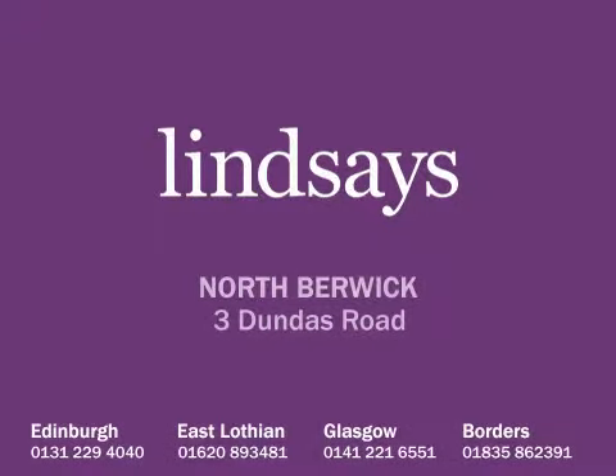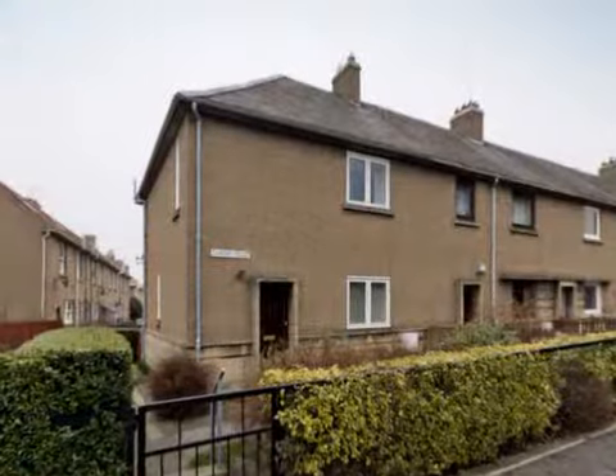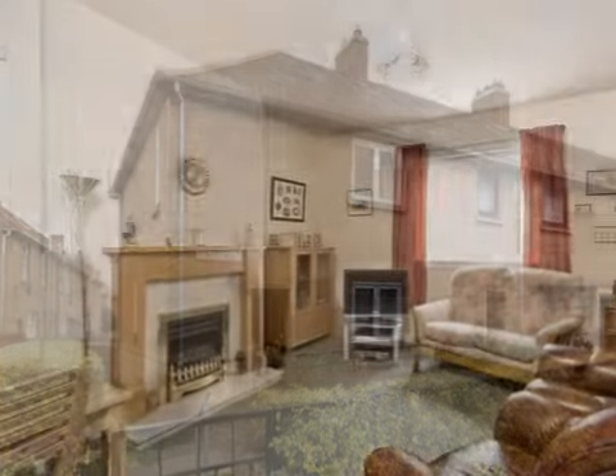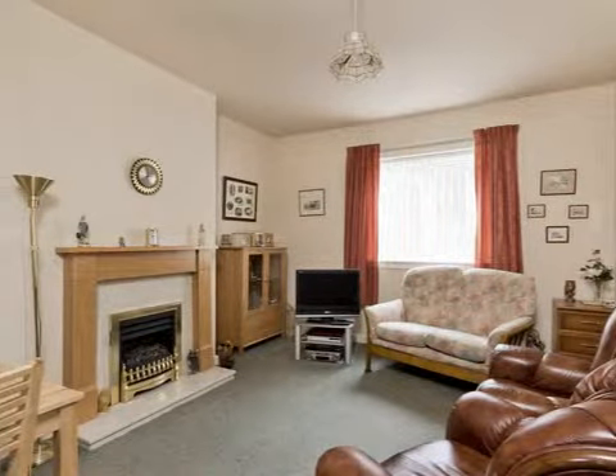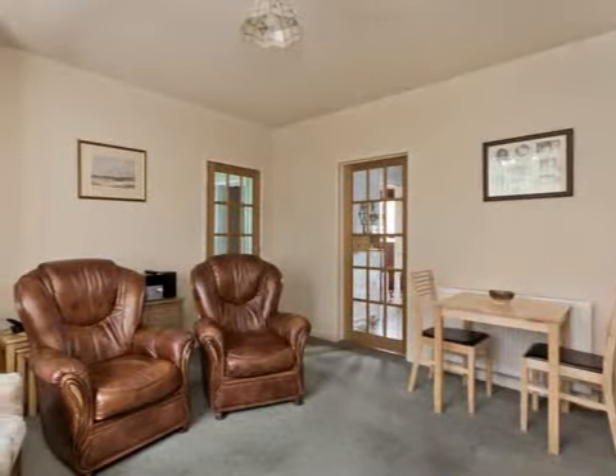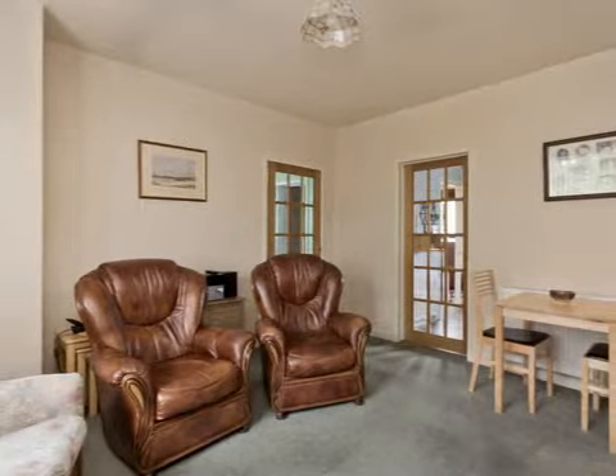Three Dundas Road is an end terraced villa situated on a corner plot to the southeast of the town, offering excellent accommodation at an affordable price. The property is ideally located close to schools, sports centre, supermarkets, and within easy walking distance of the town centre.